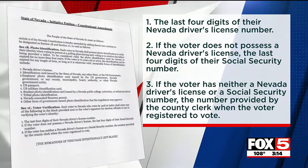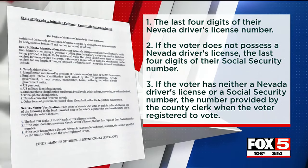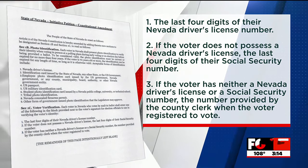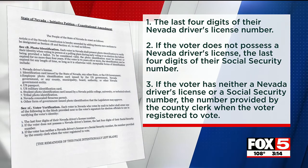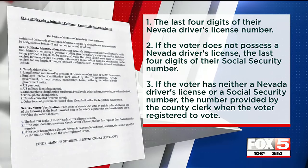For those voting by mail, voters will be required to verify their identity by writing in the following next to their signature, including the last four digits of their Nevada driver's license number, the last four digits of their Social Security number, or the number provided by the county clerk when the voter registered to vote.